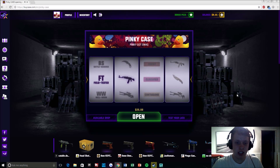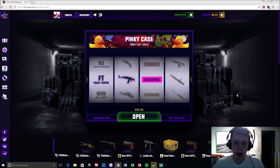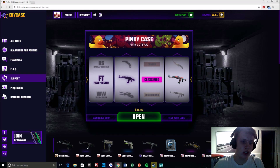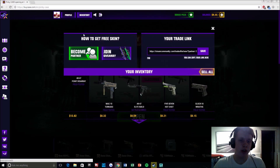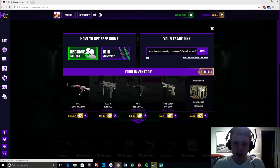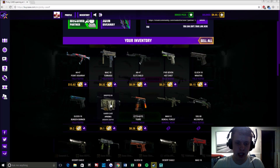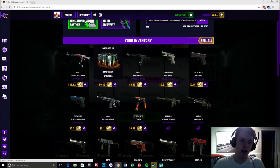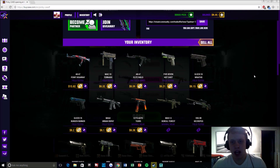So I'm going to be getting a field tested rifle, classified — the Point Disarray. Overall it's all right; I ended up losing quite a bit on it, but it wasn't that bad of a loss. I did open some other cases too, so I have some of these guys right here. Overall it was alright — I needed an AK skin, so I'm kind of happy with that.